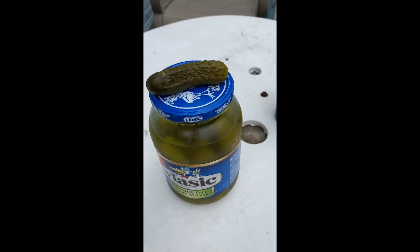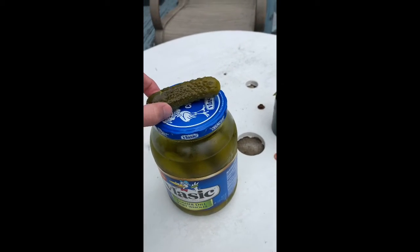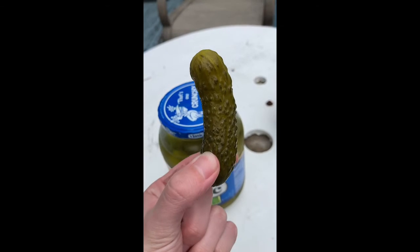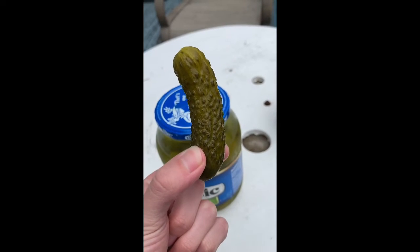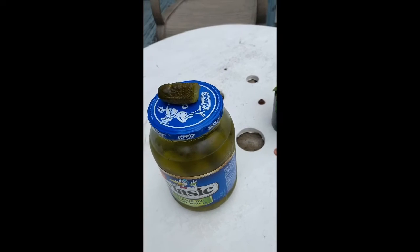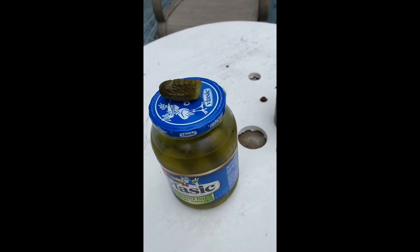I went in my kitchen and I found something you can eat that starts with P. Do you know what this is? It's a pickle! Mmm, yummy!